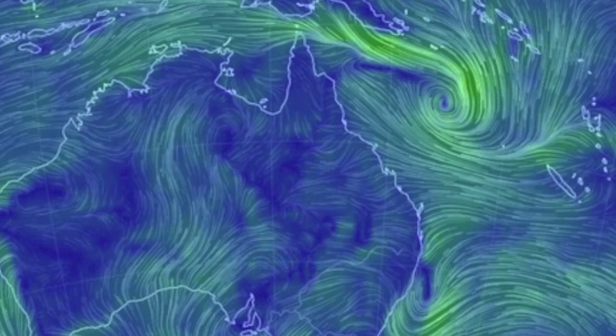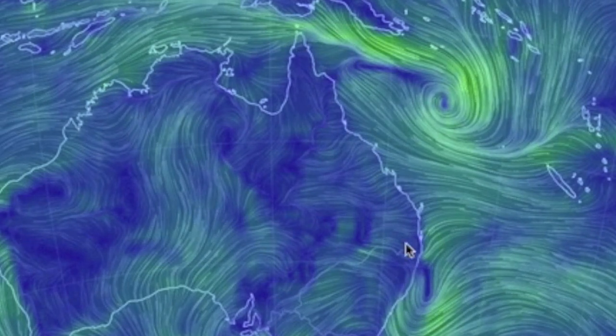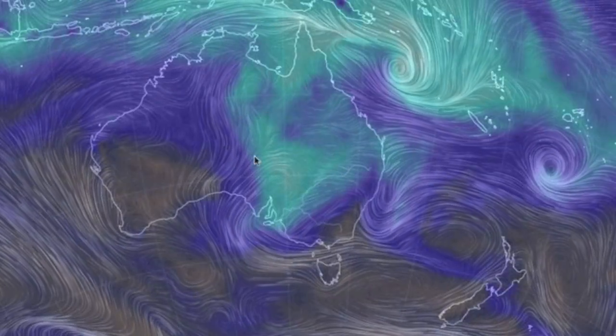Down under, a low to the northeast still draws its convergence back to the northern peninsulas of Australia while air masses find a meeting ground to the south of them as well — precipitable water and all.